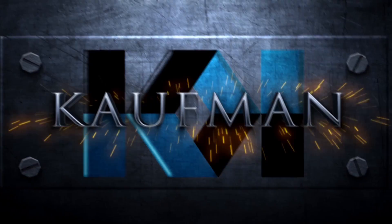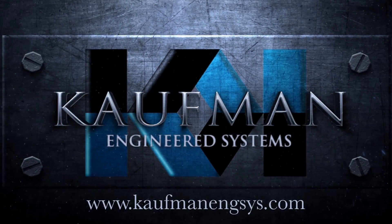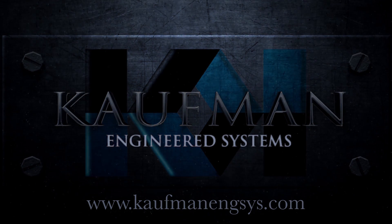To learn more about FANUC authorized integrator Kauffman Engineered Systems, please visit their website at KauffmanEngSys.com.